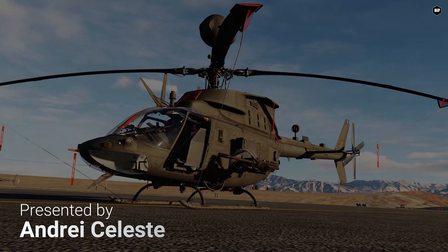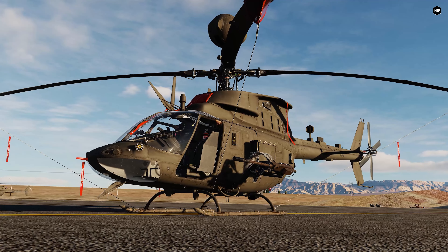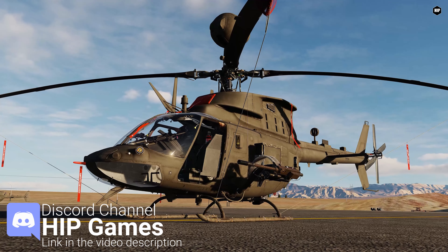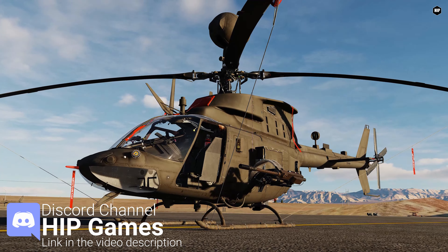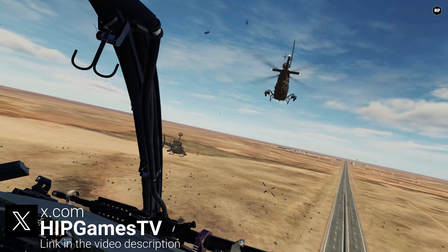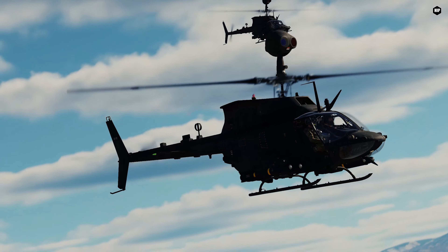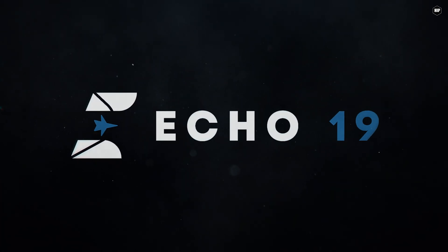Hello Virtual Pilots, I'm Andrei Celesti, and tonight we are going to talk about Polychop's development of the Kiowa Warrior — an amazing module that is already released in DCS World and is about to receive some brand new sounds from one of the most beloved sound effect teams in our flight sim community: none other than Echo 19.